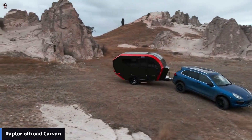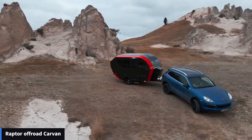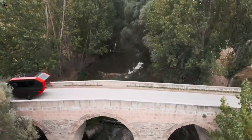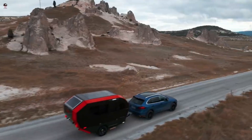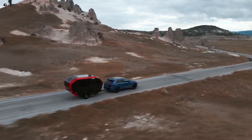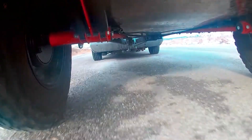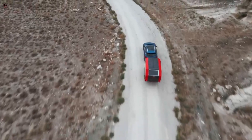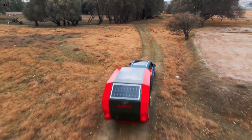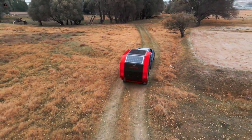Raptor Off-Road Caravan. The Raptor Off-Road Caravan is a durable and rugged caravan designed to handle off-road conditions. It is manufactured by Raptor Caravans, an Australian company that specializes in producing high-quality off-road caravans. Inside, the Raptor Off-Road Caravan offers a comfortable living space with all the amenities needed for extended off-road adventures.